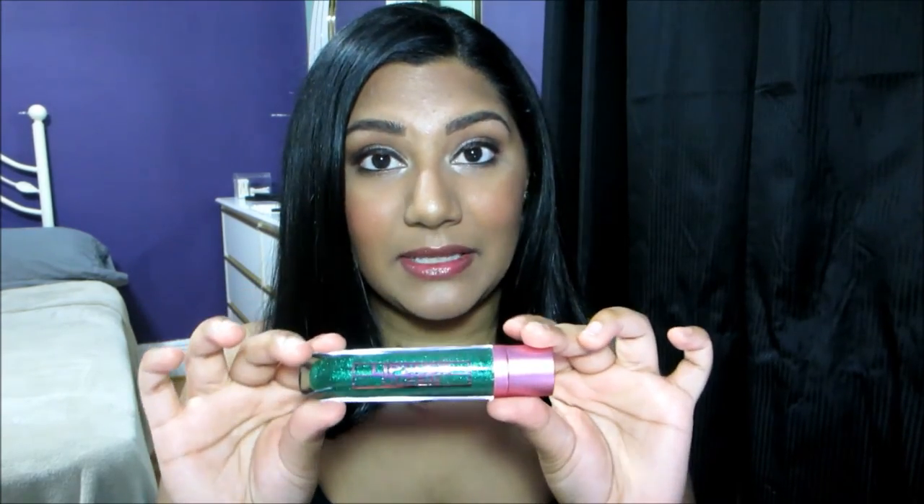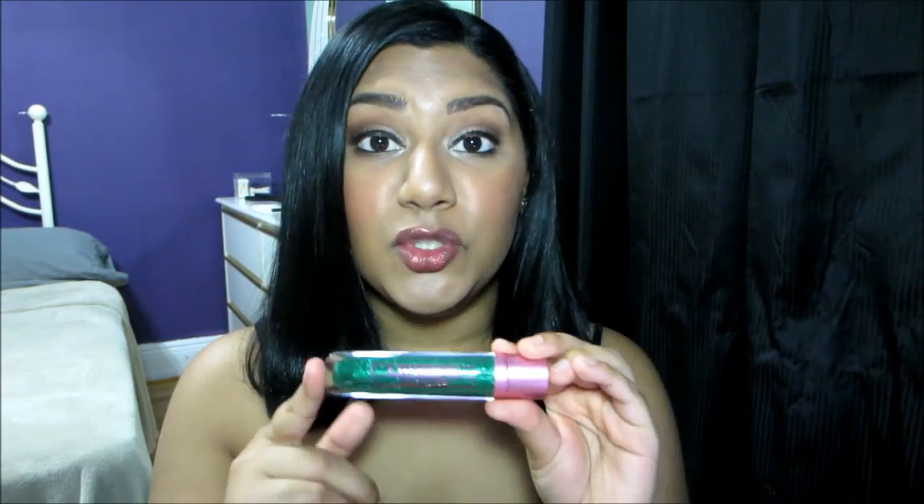I really enjoy wearing this on a daily basis. It's really easy to apply and easy to wear. As the day goes by, it does leave a really nice stain on my lips, so I don't have to reapply too often. Next up is the Frog Prince lip gloss, which also retails for $25.